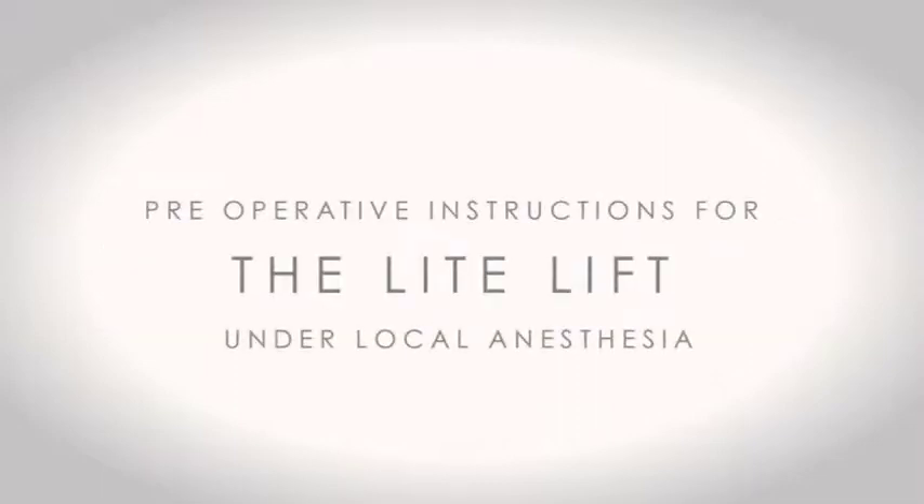Hi, I'm Suzanne and I'm one of the registered nurses here at Pacific Center for Plastic Surgery. This portion of the video is to help you get prepared for your light lift. The information I'm going to go over in the next few minutes is for those of you having a light lift in the office with oral sedation — a little pill we call the happy pill — along with local anesthesia.